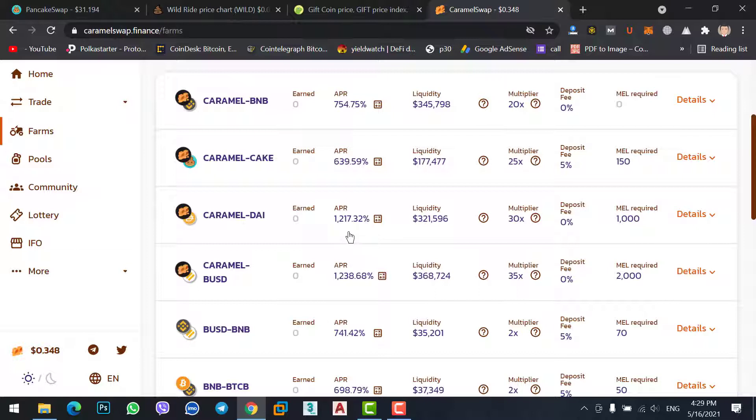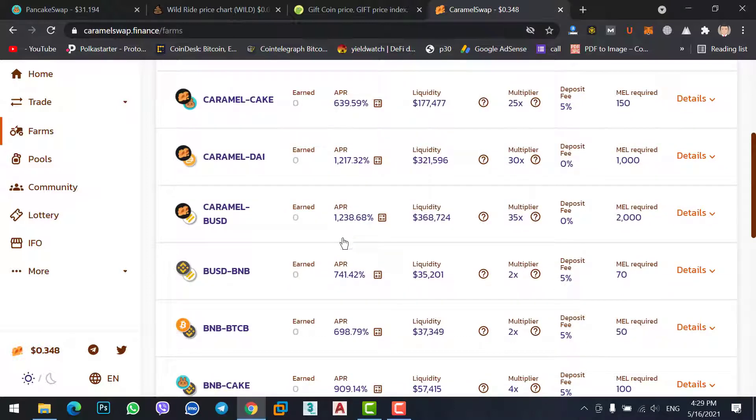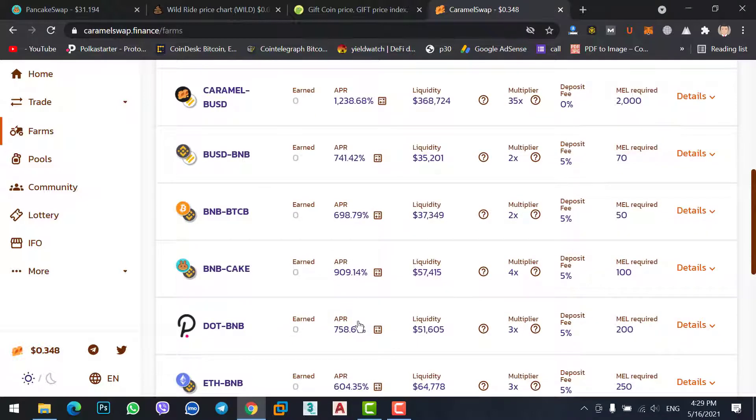Caramel Swap is a new exchange, and that's why it's going to give more profit — to attract more market cap, volume, and users. That's why Caramel Swap is giving more profit for staking.